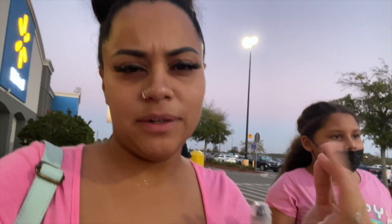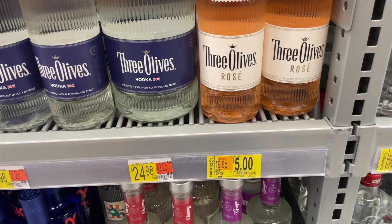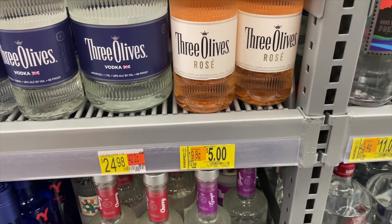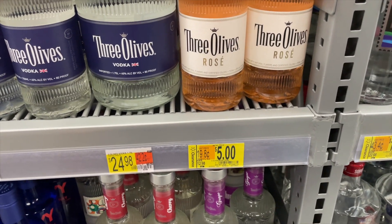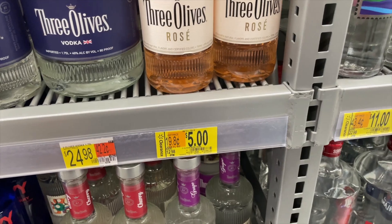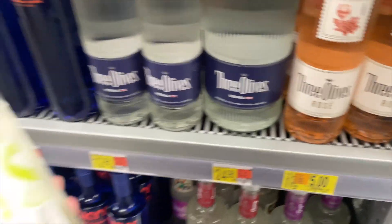I'm at a Walmart pretty far from my house. I did check Brickseek — there is a lot on clearance here. I'm over by the liquor section and there's a lot on clearance. This is the vodka with natural flavors, it retails for almost $13 and it's on clearance for five dollars. Look at all these — they are all 50% off.